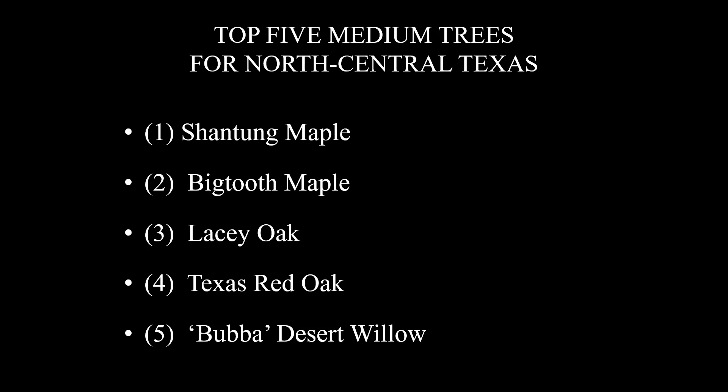Here, for your convenience, is my list of the top five medium trees for North Central Texas. Number one, Shantung Maple. Number two, Big Tooth Maple — you're going to get great fall color with both of those. Number three, Lacy Oak, with that beautiful foliage. Number four, Texas Red Oak, more great fall color. Number five, Bubba Desert Willow with those beautiful blooms. These truly outstanding medium trees can add so much to your enjoyment of your landscape, and they are a great fit with our EarthKind Environmental Landscape Management Program. I love these trees, and I feel they will serve you very, very well. Please join me next Wednesday, March the 23rd, for my video entitled Top Five Shade Trees for Two-Story Homes.